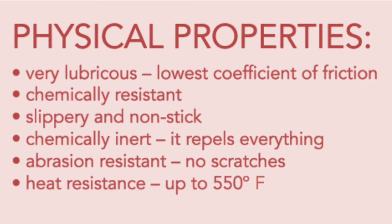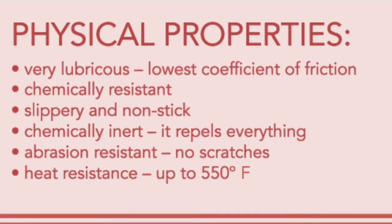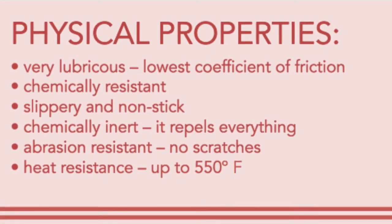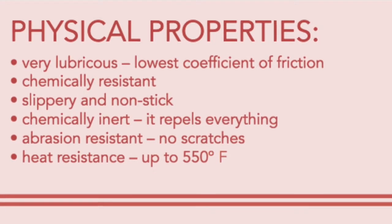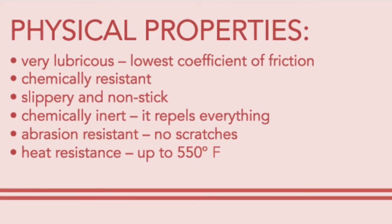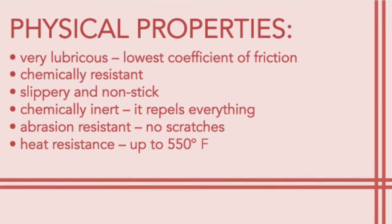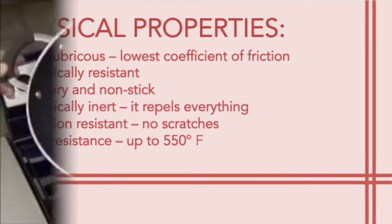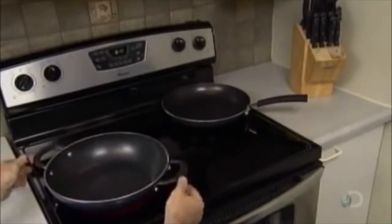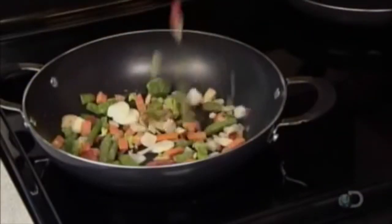Teflon is very lubricous and has the lowest coefficient of friction. It is chemically resistant, slippery and non-stick, and chemically inert as it repels everything. It has abrasion resistance, which prevents scratches from coming to your cookware, and is also heat resistant as it can withstand up to 550 degrees Fahrenheit. All these properties contribute to how perfect Teflon is for cooking.